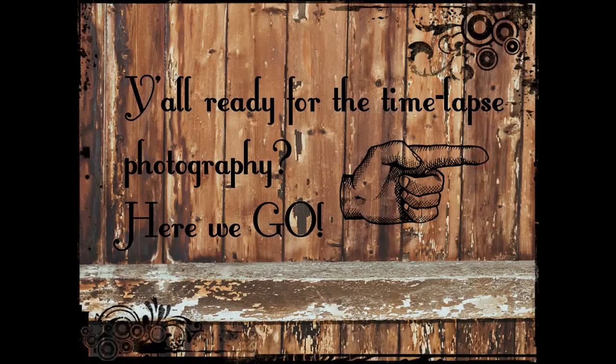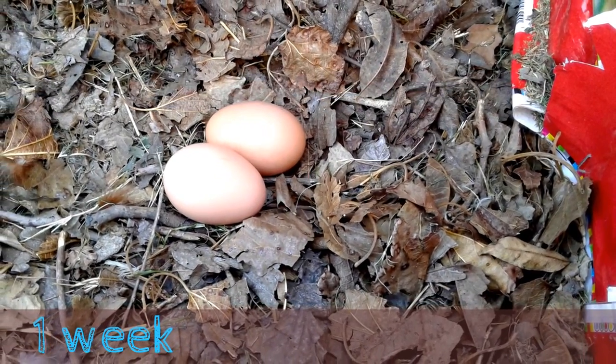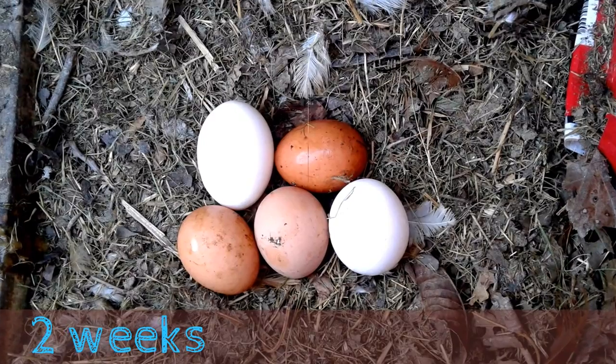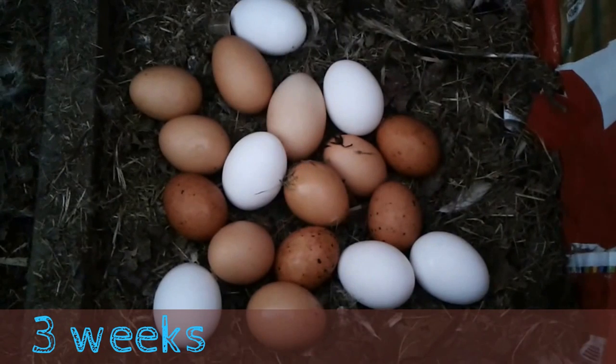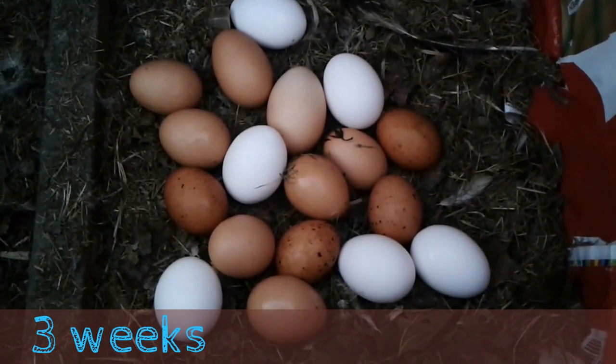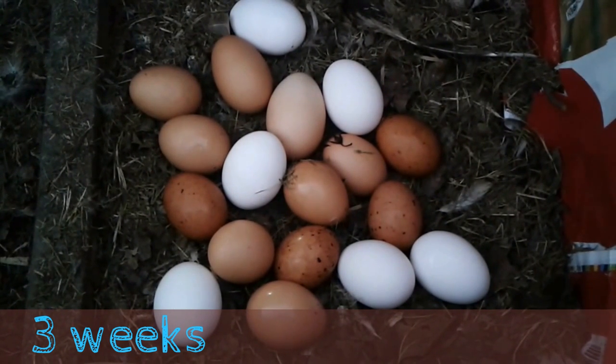Do you ever feel like showing off the inside of your coop is showing off something private? I mean, look at all these chicken feathers on the floor. I've got quite a few chickens who are molting, and that's kind of personal. As you can see, I've got a dozen and a half eggs here. I should have two and a half dozen, but quite a few of my girls are molting — but that is another story.